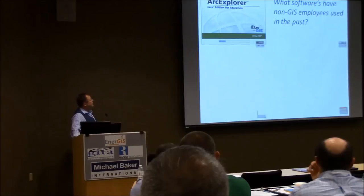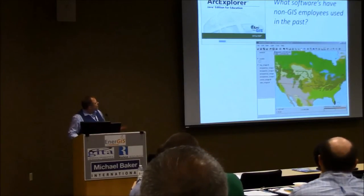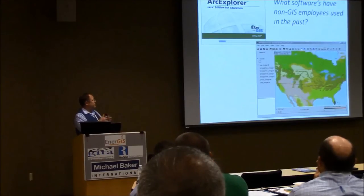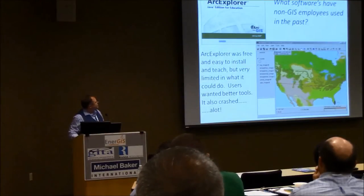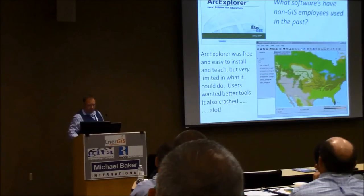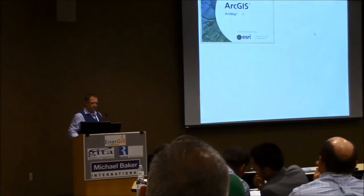So, what software did we use? This goes way back for any of you more aged GIS people. You'll recognize Arc Explorer. It was awful. I had to go to each desk, install it, and then I had a saved map that they would open. They could either not save it or save as and keep their own version. But of course, naturally, everyone saved it, and it would crash and crash and crash. It wasn't very good — really limited. You can see there's just no tools. I mean, it was free, I'm not going to lie, it was free. But that's all we had.